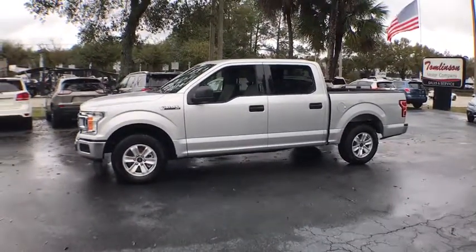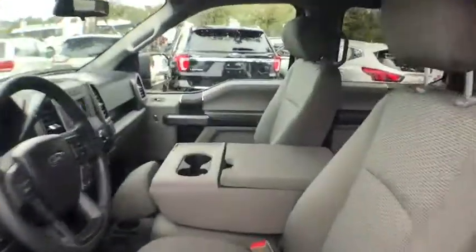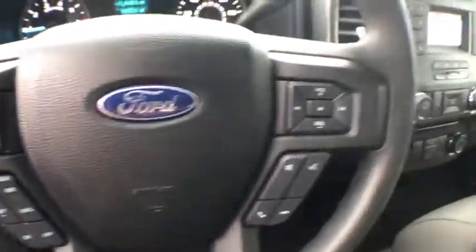Here are some of this vehicle's great options: keyless entry, Bluetooth, power steering, cruise control, anti-theft security system, power windows, power door locks, side airbag, bed liner, tachometer.